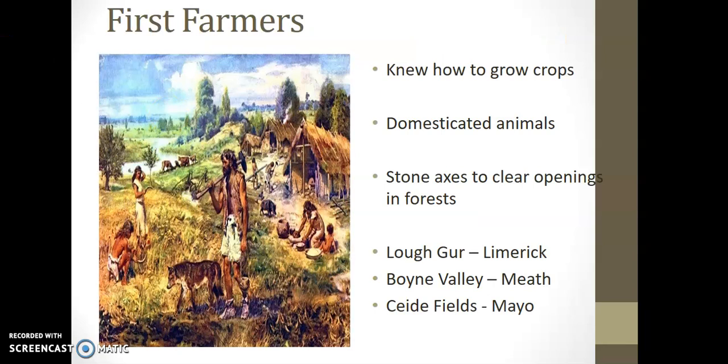Which brings us on to the first farmers. The first farmers knew how to grow crops. They used stone age tools — stone axes — to clear openings in the forests. You're going to need examples of this if you're using this in the people in history question, so I have three of the most famous ones: Lough Gur in Limerick, the Boyne Valley in Meath, and the Céide Fields in Mayo.